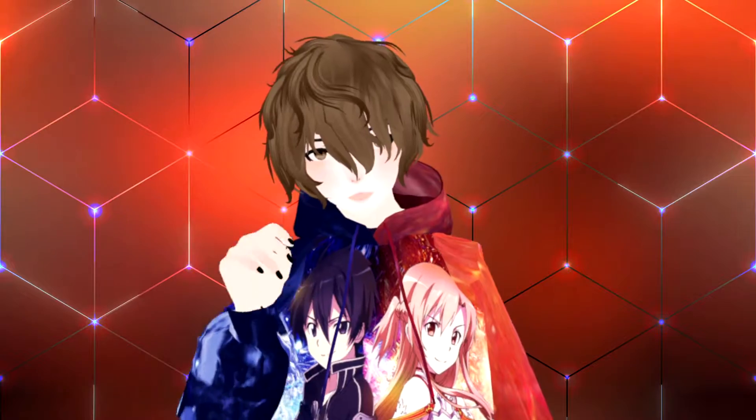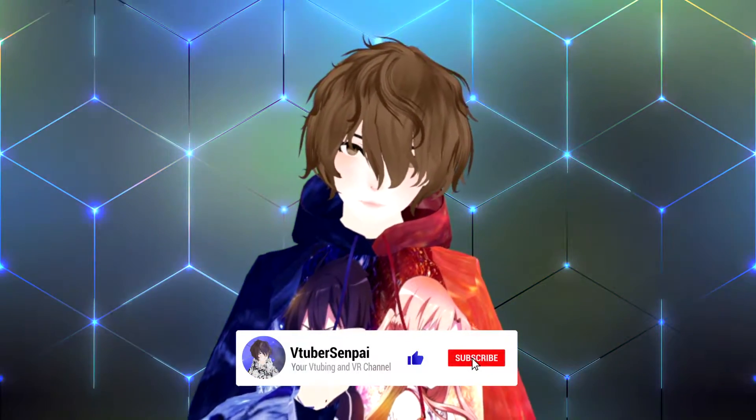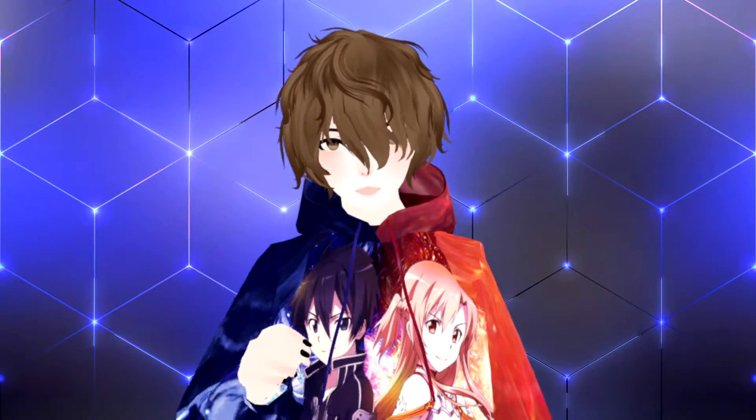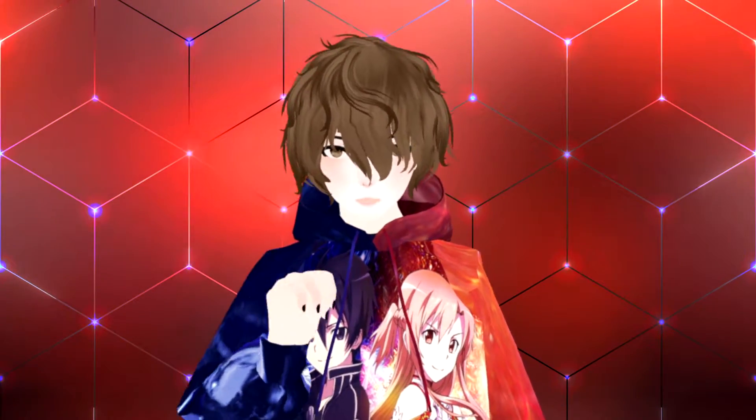But before we jump into the video, I do have one favor to ask you and that is to like and subscribe. By liking the video, you actually help the video get discovered by the algorithm, and by subscribing, you actually help the YouTube channel get more perks on YouTube.